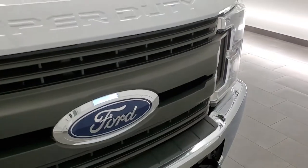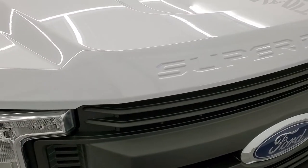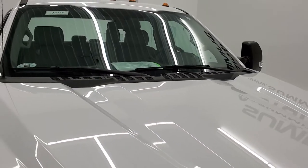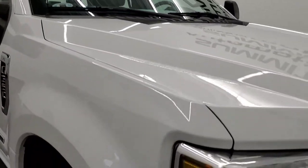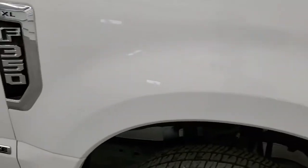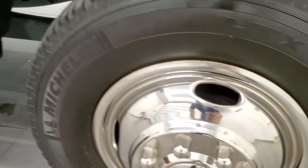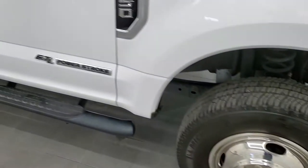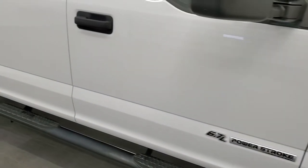You do get the front tow hooks. The hood is in very nice condition. You do get the cab lights up top. Passenger side front fender looks really good too, and the passenger side wheel simulator is in nice shape as well. Going down this side of the truck, take note of how clean the body is, how reflective and mirror-like that paint is.